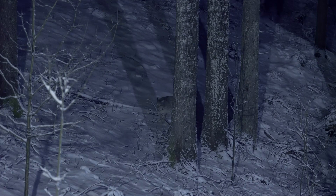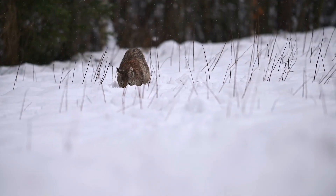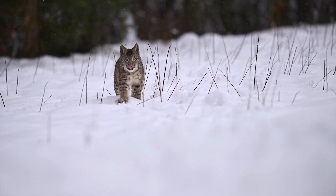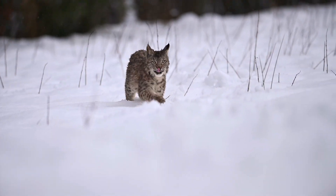The Canadian lynx's diet is closely tied to the snowshoe hare's boom and bust cycles, showcasing nature's intricate balance. The bobcat, ever the opportunist, hunts anything from mice to deer, displaying remarkable dietary flexibility.